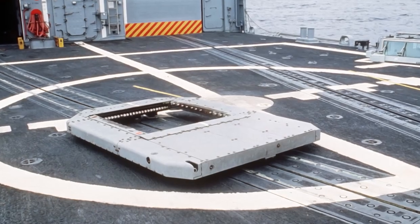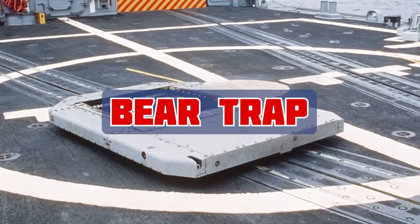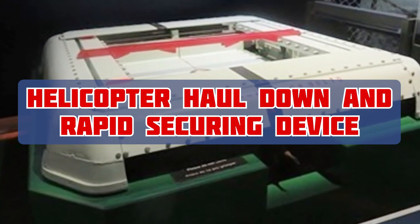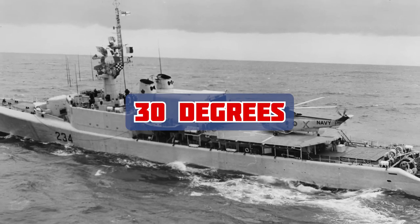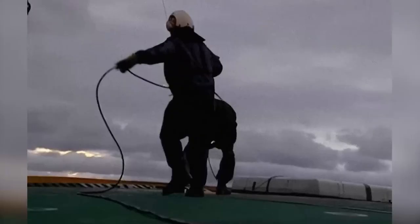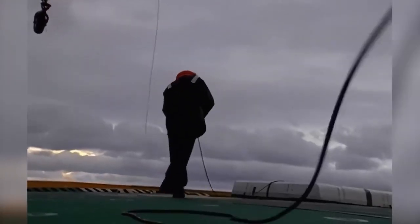The device responsible for this success was — and still is — called a bear trap. Its full name is a Helicopter Haul Down and Rapid Securing Device. It allows the safe landing of helicopters in conditions with rolling of up to 30 degrees and 9 degrees of pitch, with a sea state of 6. It works using a probe from the vehicle that is dropped down and attached to a cable on the deck from the bear trap mechanism.